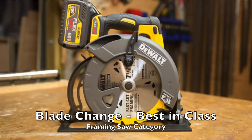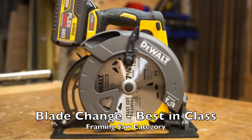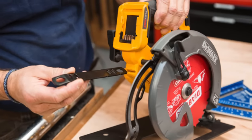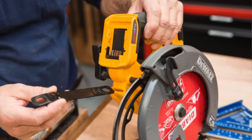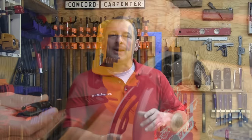The blade change winner on the framing saw was the DeWalt FlexVolt. In the framing category, the key discriminator was the onboard storage wrench — it's a half-inch wrench, which is an industry standard on most seven-and-a-quarter inch saws. This feature makes the blade change much more convenient as it generates more torque being a wrench versus an Allen wrench. We liked how the wrench also stored underneath near the base. Coincidentally, all other framing saws provided Allen wrenches; FlexVolt was the only one with the wrench.